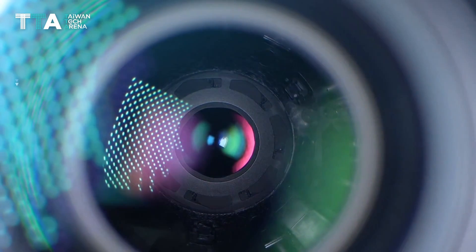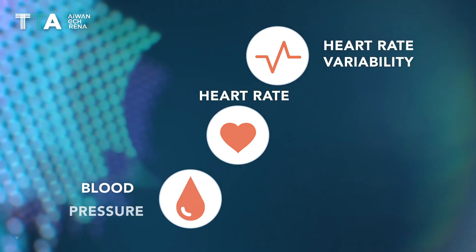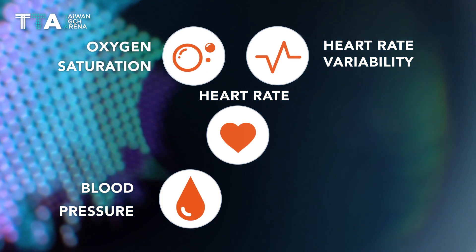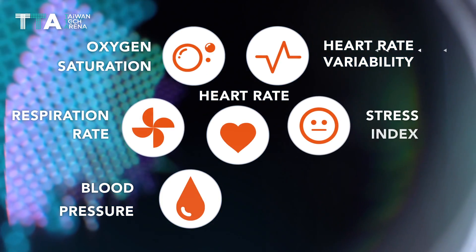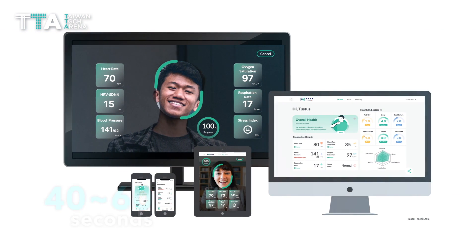It detects seven major vital signs: heart rate, heart rate variability, blood pressure, oxygen saturation, respiration rate, stress index, and atrial fibrillation — in only 40 to 60 seconds by integrating with various digital devices.